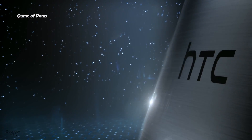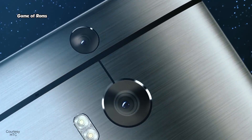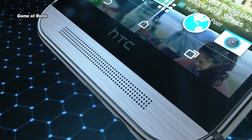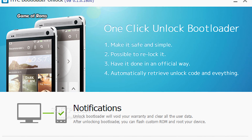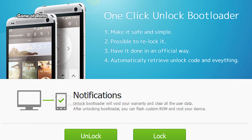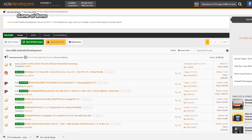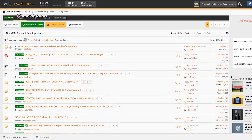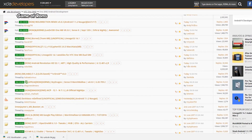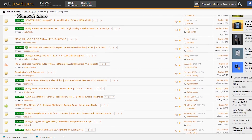HTC was one of the first companies to take Android as their operating system, and their phones have always been geek-friendly. Unlike other companies, HTC actually allows you to generate a code that will unlock your device's bootloader. This process doesn't void your entire warranty — just issues related to the bootloader will not be covered. There are plenty of Nougat ROMs available for HTC phones, and some of them are Sense-based. Developer support for HTC M8 and M7 is still alive.